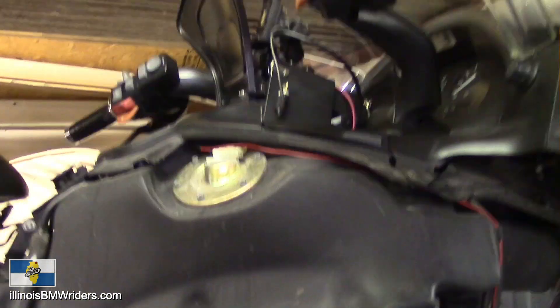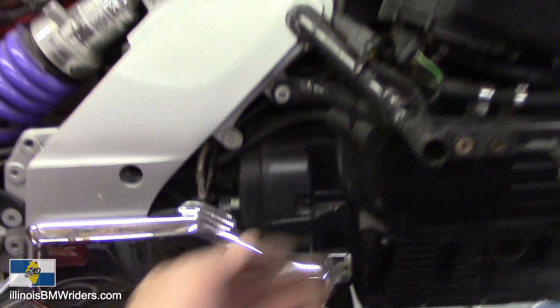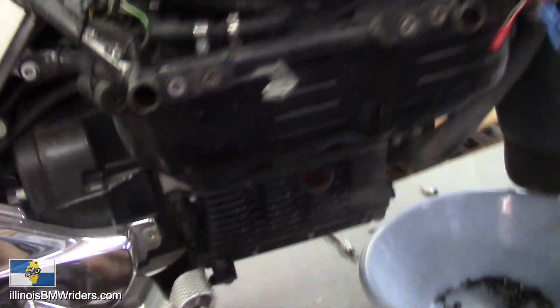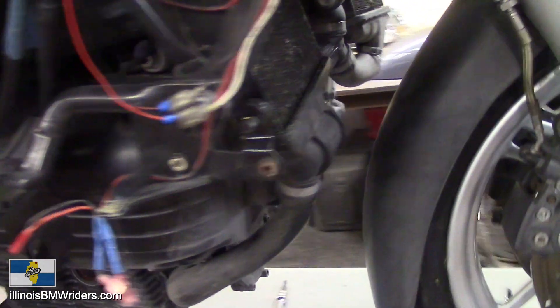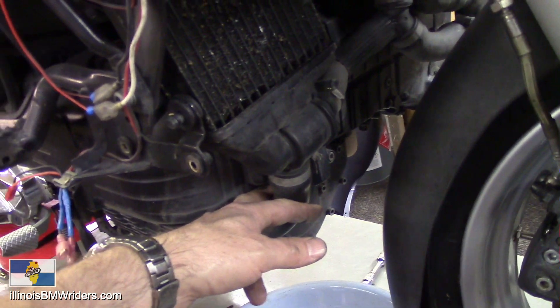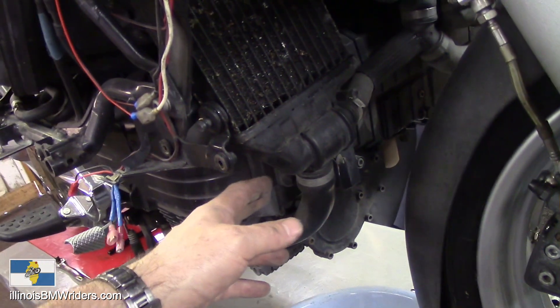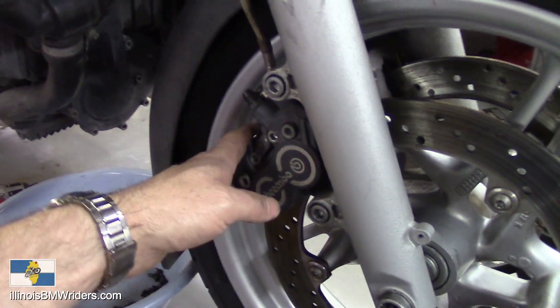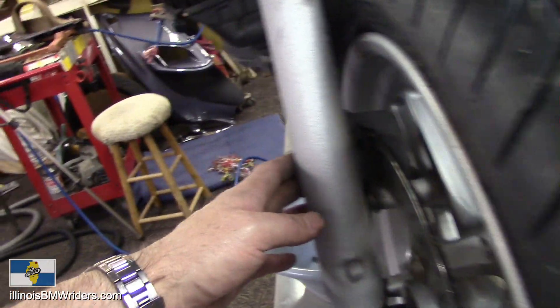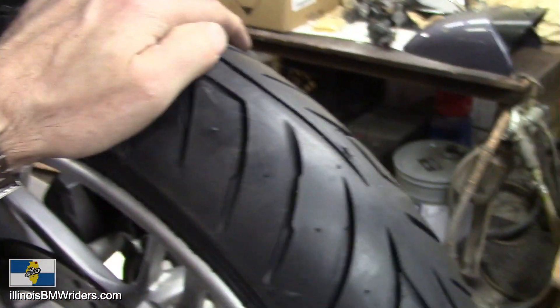I'm going to be doing the brake service — flushing out the brakes and the clutch. The clutch reservoir is exposed here. The coolant is on roughly a four-year schedule; I changed that two years ago so I'm not going to change it now. I've already had the brake calipers off, I've got my front fender off, and I put a new tire on it.